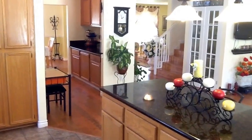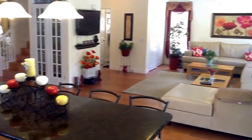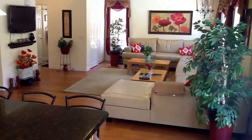The homeowners also added a butler's pantry and a built-in china cabinet to complement the open concept kitchen. Here is another view of the open concept living room and kitchen.